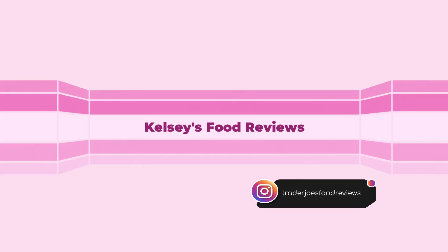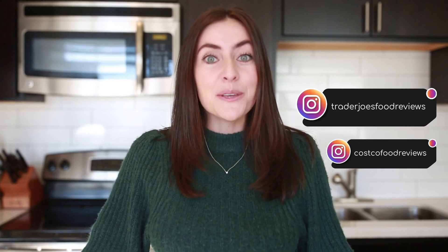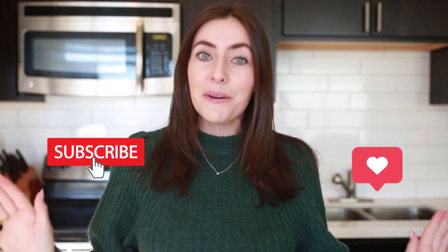Hey guys, I'm Kelsey, a professional food reviewer — yes, it's a real job — and welcome to my channel. I've reviewed over 600 Trader Joe's products on Instagram at Trader Joe's Food Reviews, and lots of Costco products as well. I'm here to help you shop and tell you what holiday products are a hit or miss at Trader Joe's. This is my very first YouTube video, so make sure to subscribe, like, and comment what holiday items you want to see next.